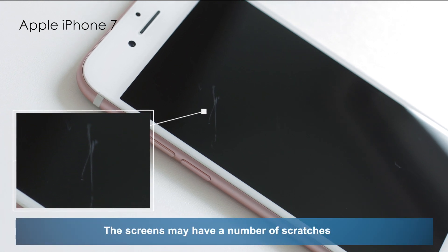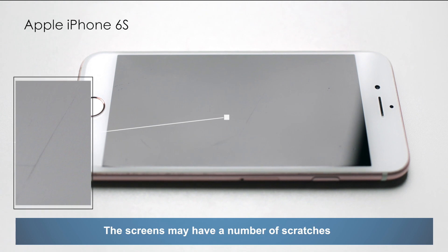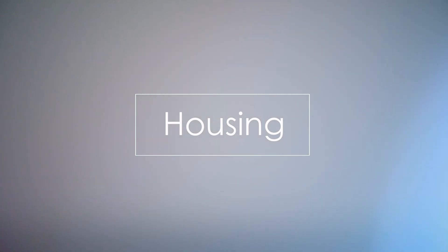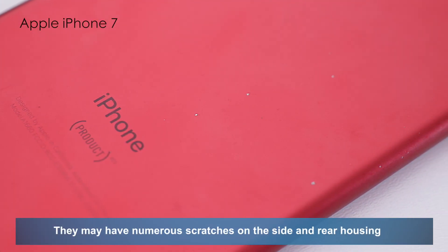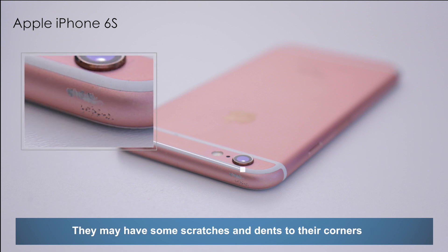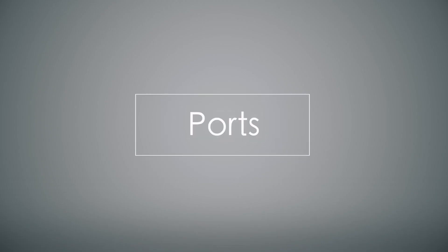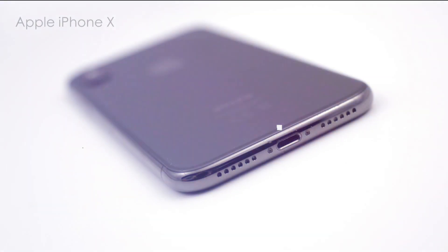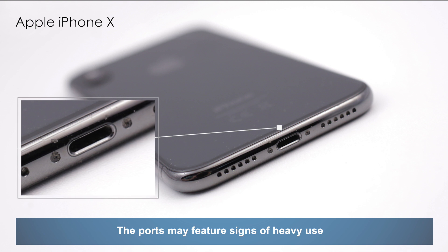The screens may have a number of scratches. They may have numerous scratches on the side and rear housing. They may have some scratches and dents on their corners. The ports may feature signs of heavy use.